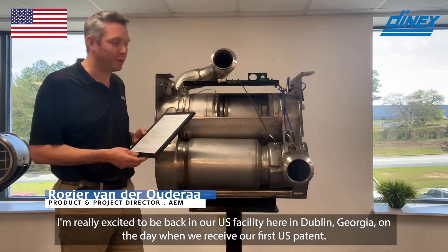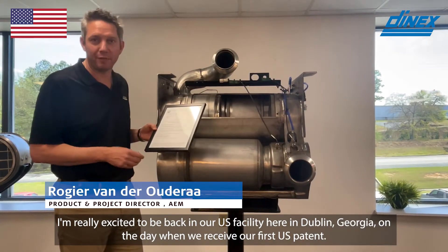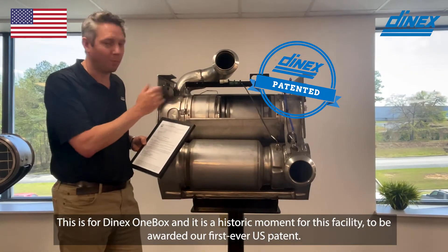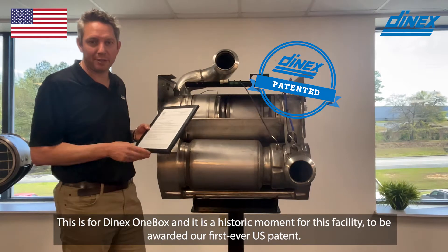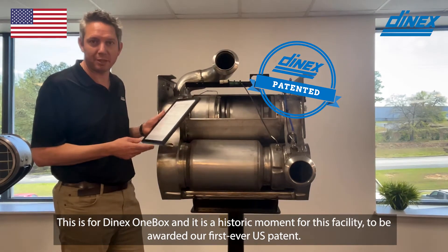I'm really excited to be back in our U.S. facility here in Dublin, Georgia on the day we receive our first U.S. patent. This is called the Denex OneBox and it's an historic moment for this facility to be awarded our first ever U.S. patent.